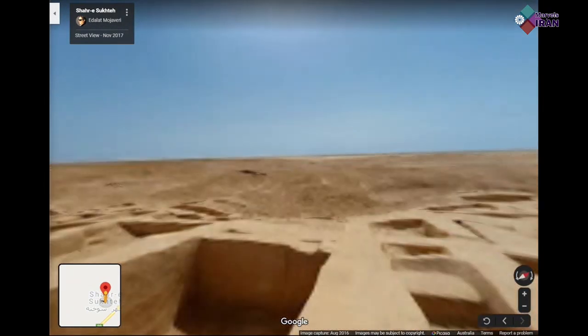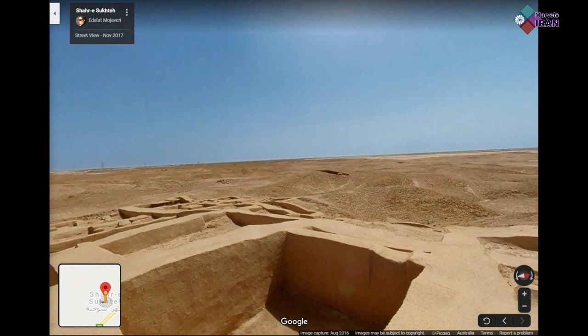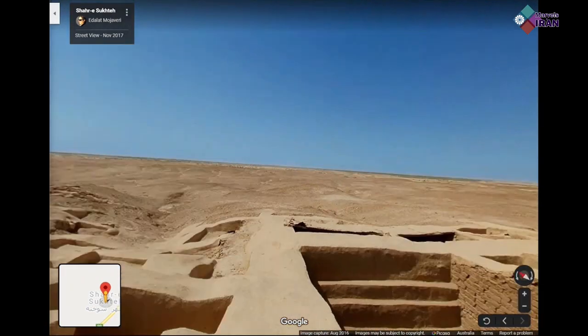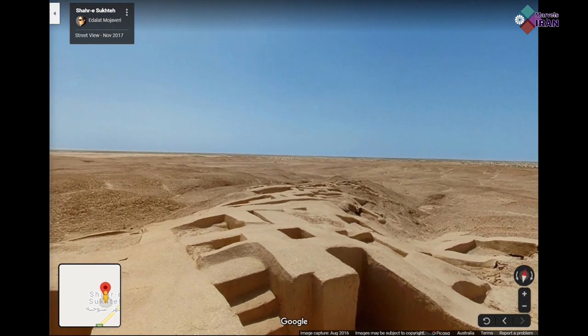The city had five districts including a graveyard, residential area, industrial area where furnaces were located, and an area where monuments were displayed.